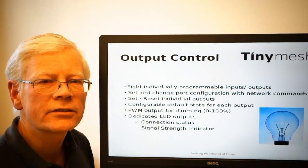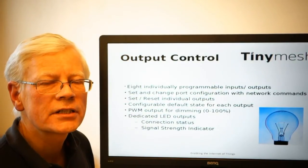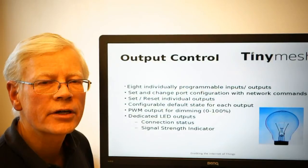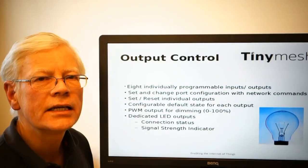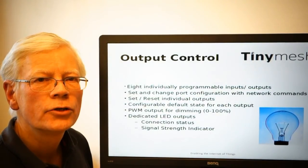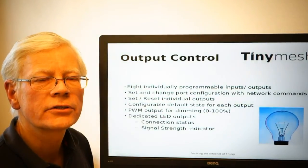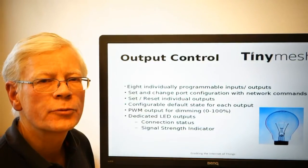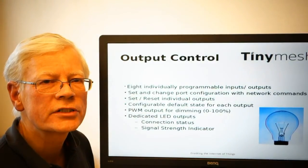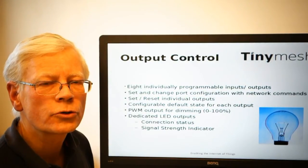The connection indicator has three different flash frequencies. The fastest indicates that the router is connected directly to a gateway. The next fastest indicates that we have a router that is connected to a network and it has alternative connection routes, meaning that it is seeing more than one alternative connection. And the slowest flash frequency indicates that yes, we do have communication, but there is no alternative established.